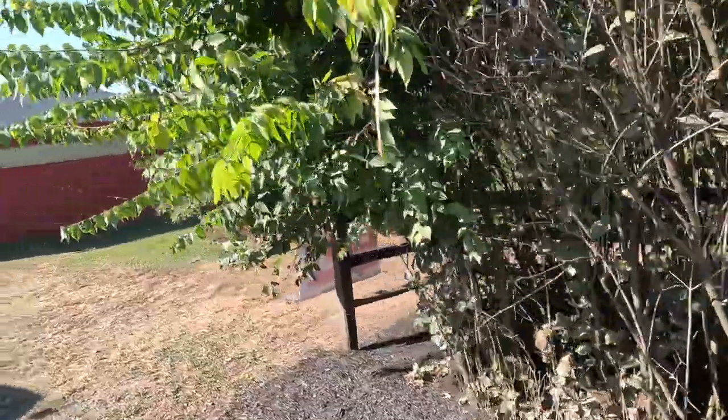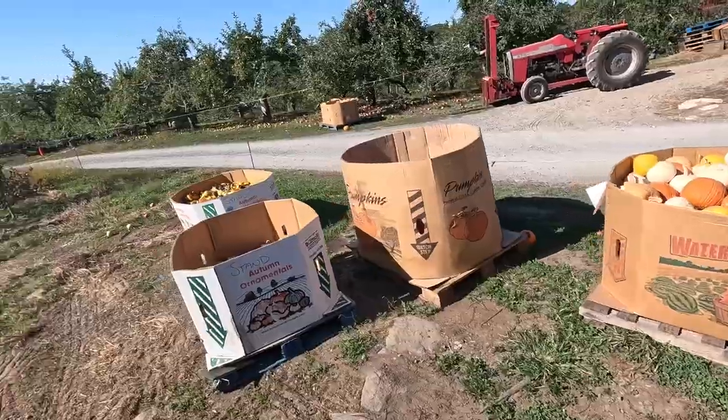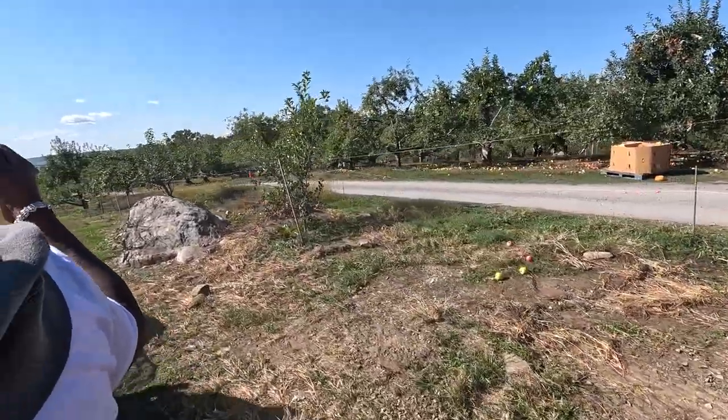They got all the scary pumpkins out — I got a pumpkin shirt, I matched the theme for today! It's another pumpkin — how cute is that? In the back it's really bumpy — I feel everything, I'm gonna fall out. It's like you can just reach out and grab an apple from the trees. You gotta go with the bumps! It's a little dusty too.